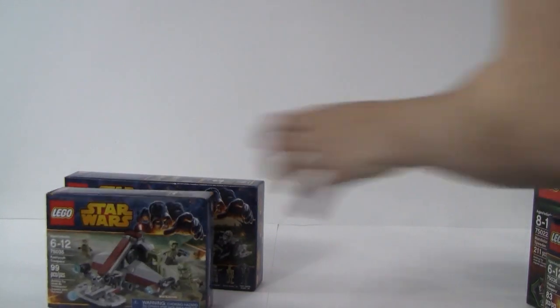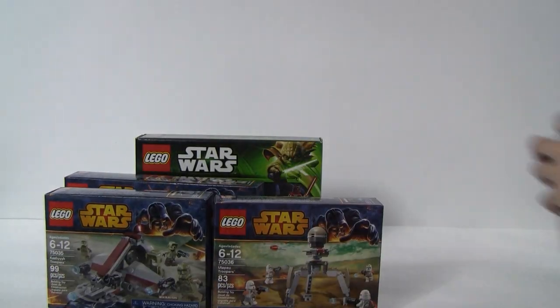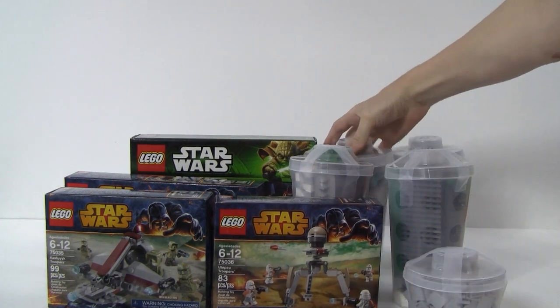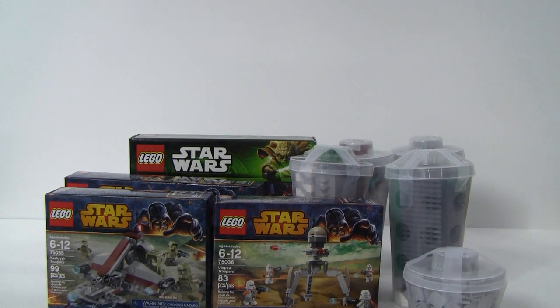Here's everything I got in the haul. That is it — thanks for watching and have a great day!